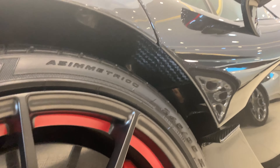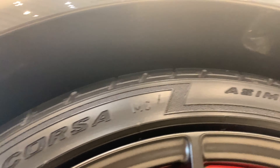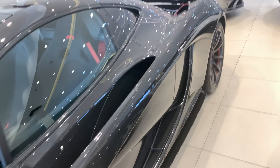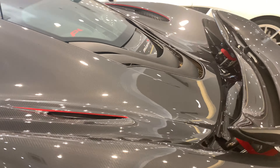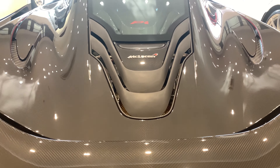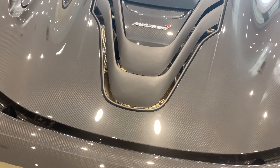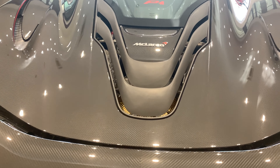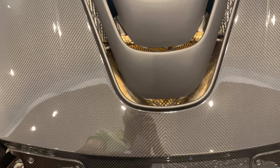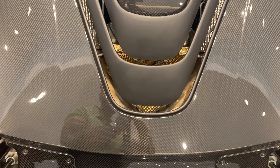If you look under the car, it is totally carbon fiber underneath as well. Moving on to the engine — it has a 3.8 V8 twin-turbocharged engine producing 800 horsepower, with the assistance of an electric motor which gives an additional 103 horsepower. And as you can see, under the engine cover there is a 24-carat heat shield.